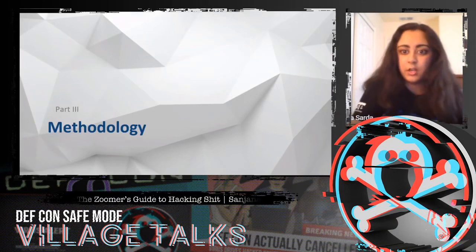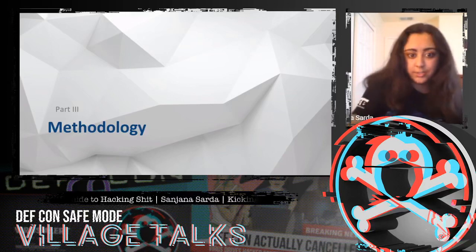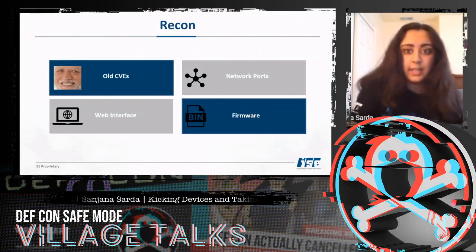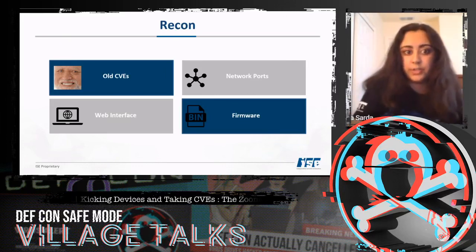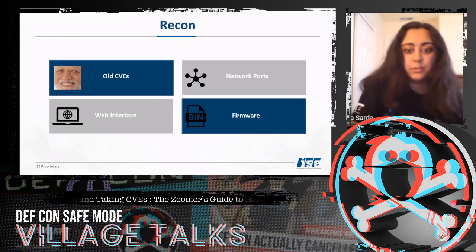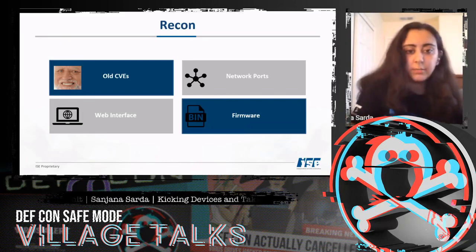In this section we're going to talk about recon and areas of interest when beginning IoT research. Recon is the most important part when formulating an attack against any hardware or software. The main things I looked at were: old CVEs, network ports, the web interface, and — because this is an embedded device — the firmware.